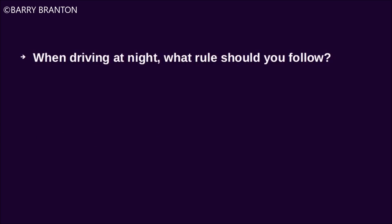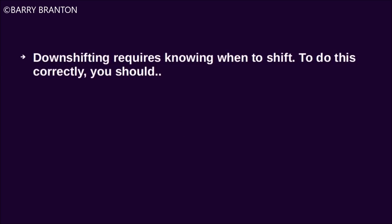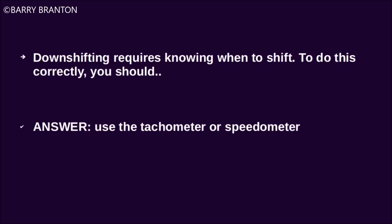When driving at night, what rule should you follow? Be ready to stop within the range of your headlights. Downshifting requires knowing when to shift. To do this correctly, you should use the tachometer or speedometer.